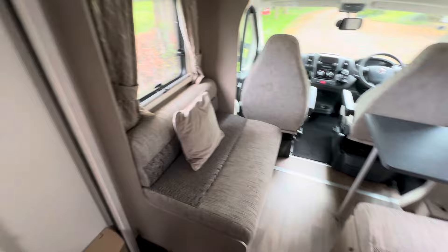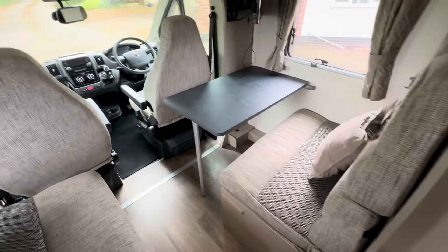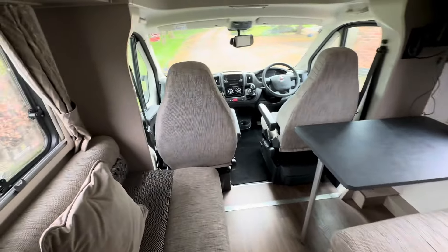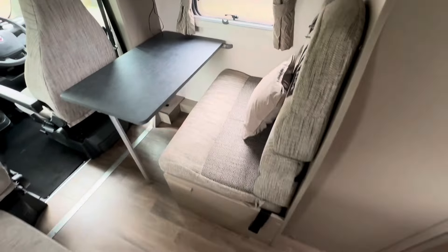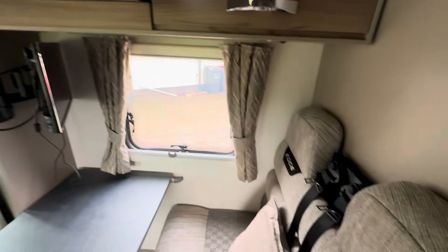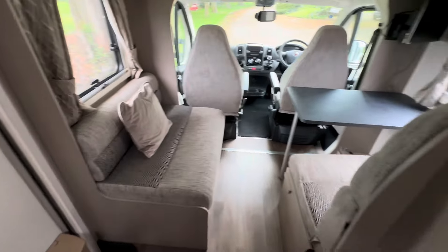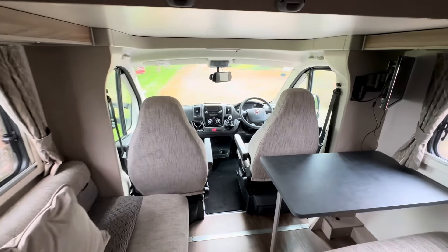To the front is your dinette area — it's a great space and you can fit four to five people comfortably. Both your front seats do swivel as well, and there's a TV there. There are four seatbelts in total — two in your dinette area and two from the cab seats.